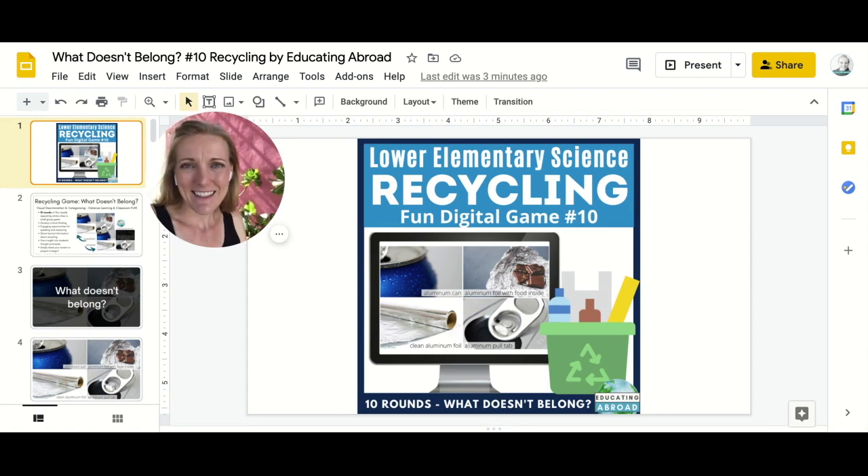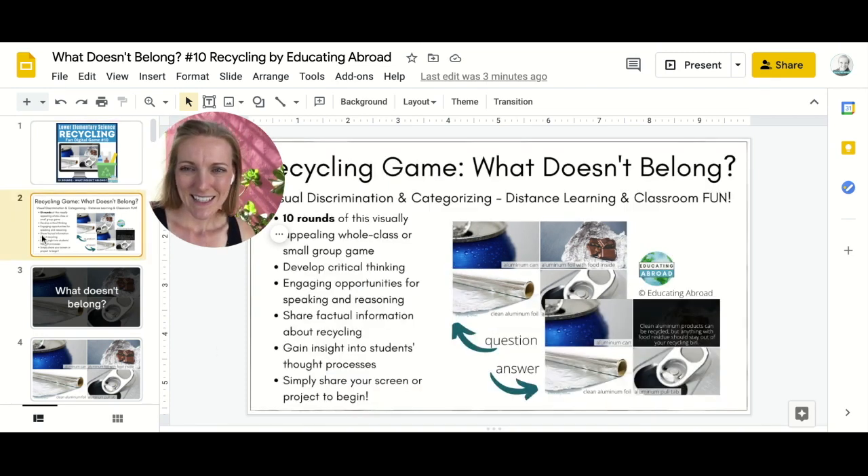This game is lots of fun for students because there are many possible answers — everyone can join in and it's accessible to all students and all abilities. It's called 'What Doesn't Belong?' — a recycling game. There are 10 different rounds, and it's really a visual discrimination and categorizing game that also incorporates a lot of speaking and listening.